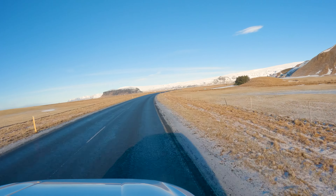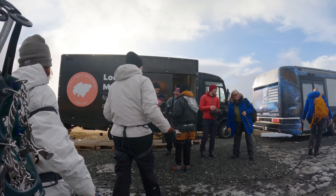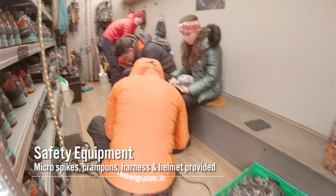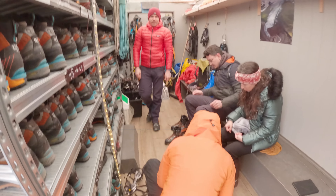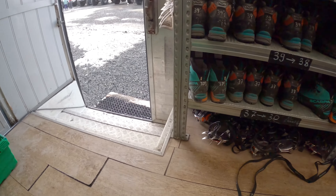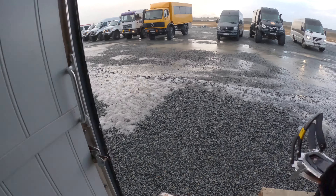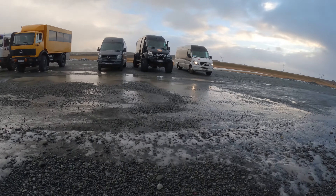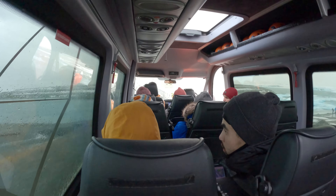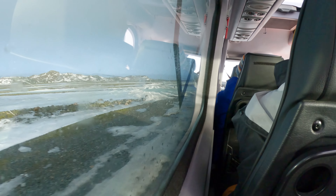Once you've made it to the Jökulsárlón parking lot, locate the orange and black Local Guide of Vatnajökull vehicle where you'll get checked in and fitted for your safety gear. Local Guide will provide you with spikes, crampons, a safety harness, and helmet for the activity. If you need better footwear, you can also rent boots here for an additional fee. After getting fitted for my gear, I made my way over to the Super Jeep and got loaded up for the ride out to the hike starting point. We backtracked down Ring Road a little bit before heading down a 4x4-only road to enjoy my first Super Jeep ride of the trip.